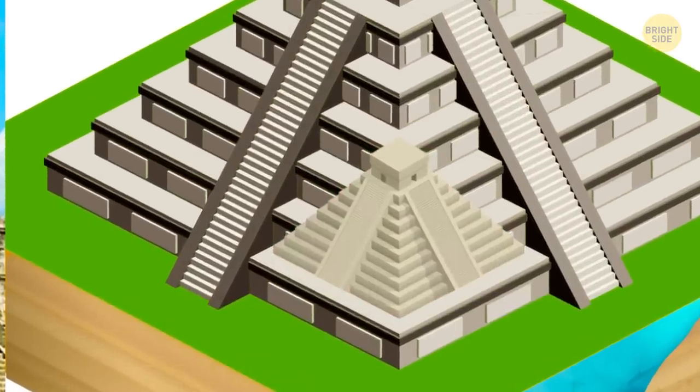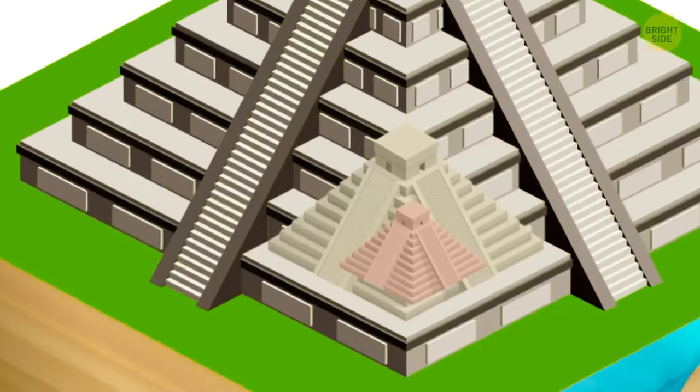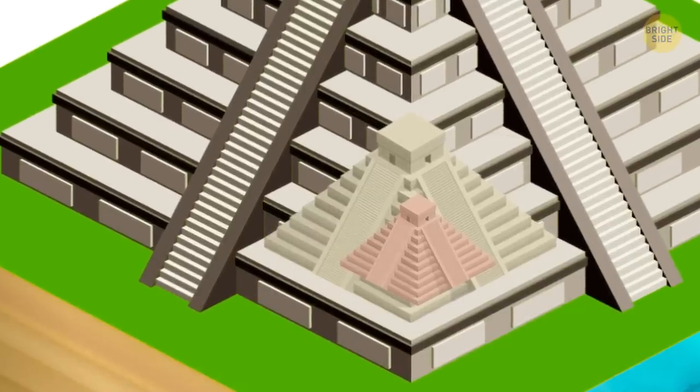Below the upper layers of stones lies another smaller-sized pyramid, and under it, a third pyramid as well.